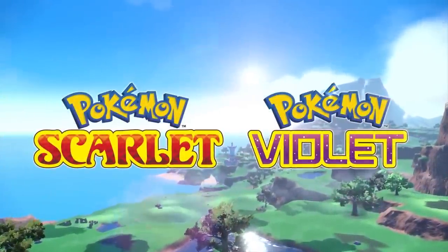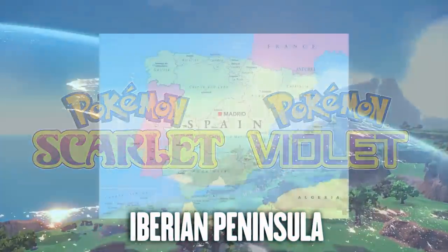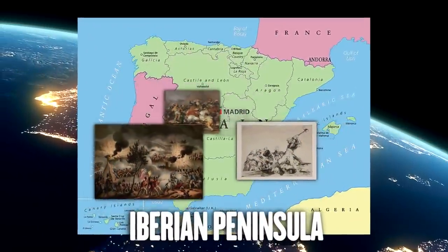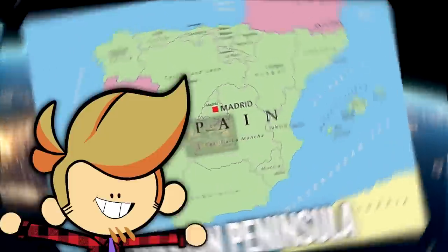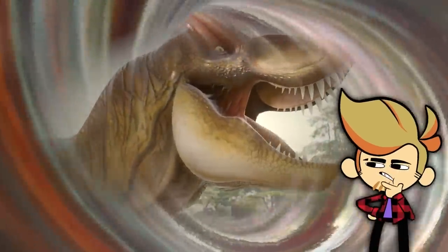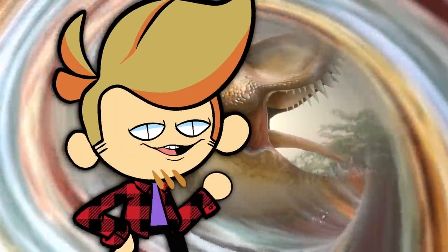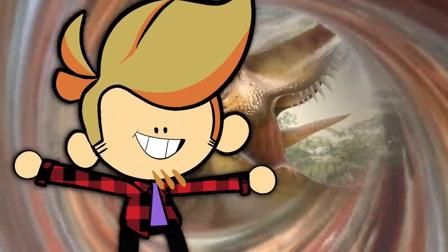Pokemon Scarlet and Violet take place on the Iberian Peninsula, which has a lot of rich history, including total takeovers, countless kingdoms, and radical revolutions. But that's all recent. What if we go way back? We're talking the age of dinosaurs. What was it like then? It certainly looked a lot different. What I'm getting at is the topic of today's video.